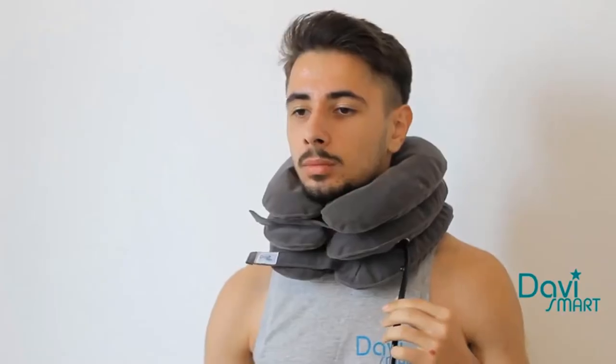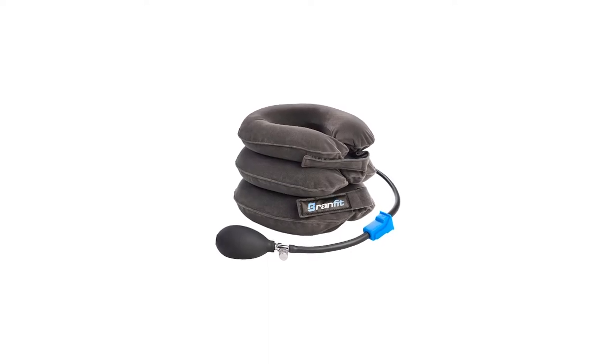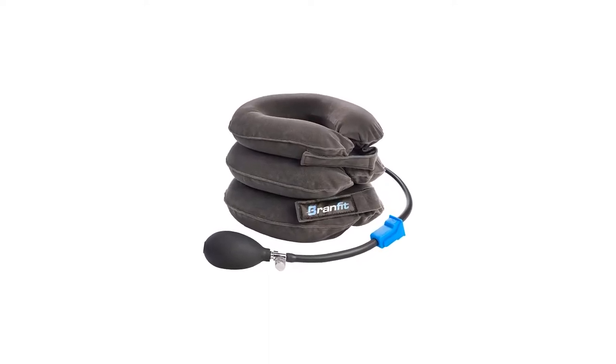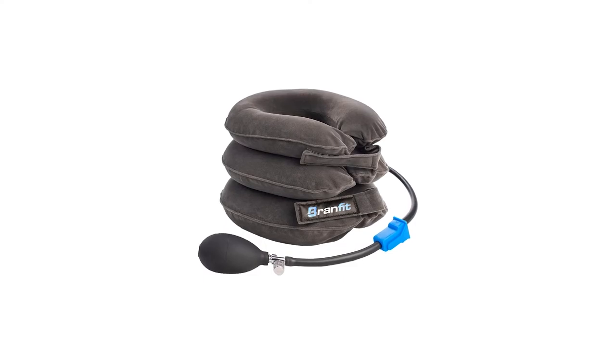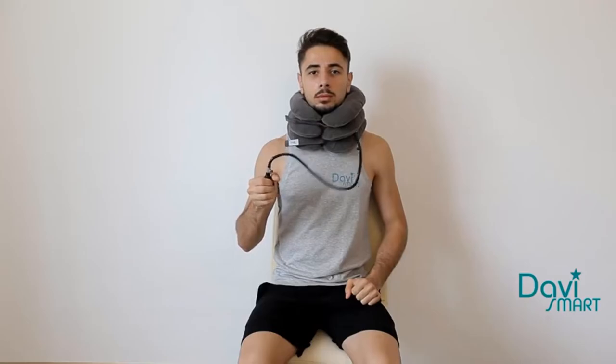Thanks to its particularly comfortable padding and adjustable, form-fitting frame, this cervical collar is great for wearing for long periods of time during extended rehabilitation. It also comes in one universal, comprehensive package, making it extremely convenient to use.